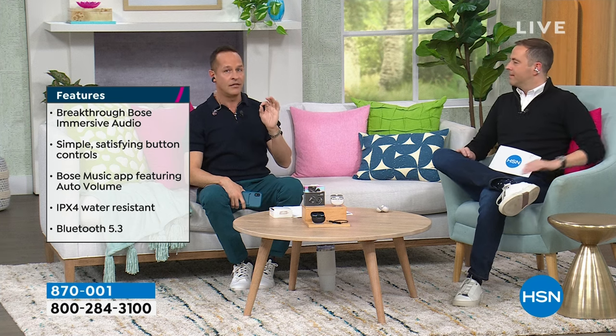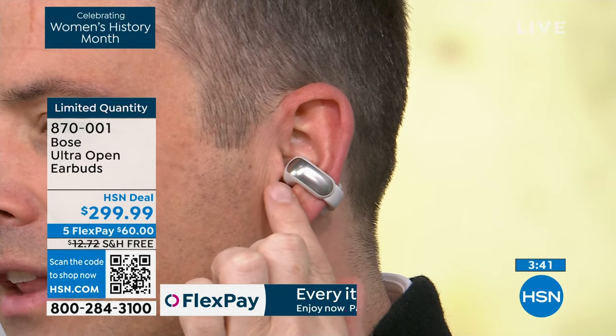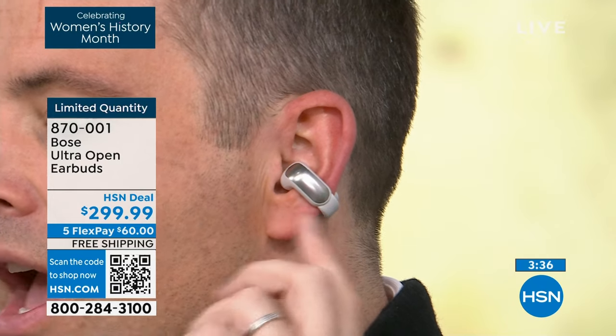If you want the best, you go to Bose. For the first time, this open-ear technology lets you be a part of the world even while enjoying your music. We're proud to bring Bose on FlexPay — $299.99, with FlexPay of $60. Rather than jamming something in your ear, which can be uncomfortable over a long period of time, this is a new direction in audio — it nestles just ever so slightly near the ear canal but is not going inside it.